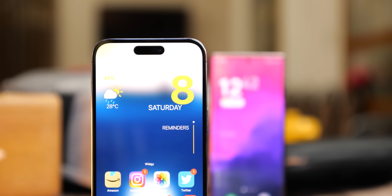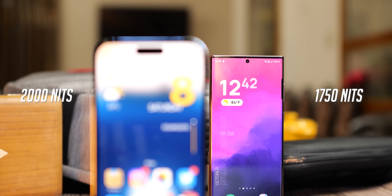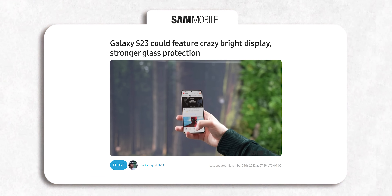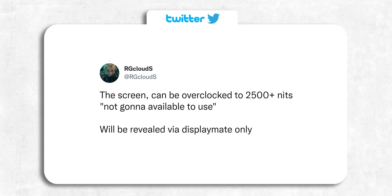The iPhone 14 Pro Max has a 2000 nit display while the S22 Ultra has a 1750 nit display. But the S23 Ultra's display will apparently be even brighter than the 14 Pro Max at over 2200 nits, which is crazy bright and would be a new world record for the brightest display on a smartphone.